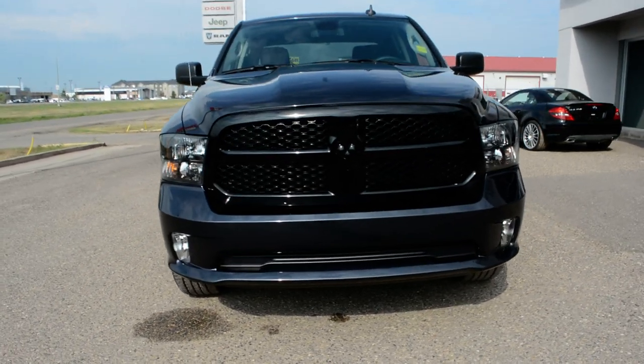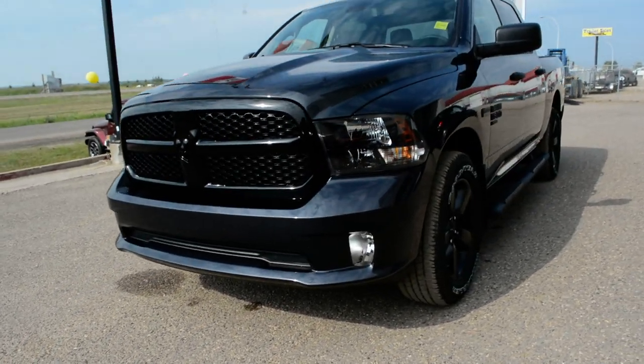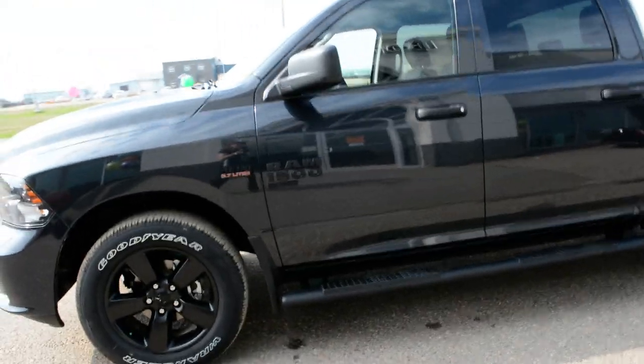Hi everybody, Brittany here over at Bonneville Dodge, just here to show you this 2021 Ram 1500 Classic that we have here on the lot. I'm going to take a quick walk around the truck today to show you some of the features and options that this truck has to offer.